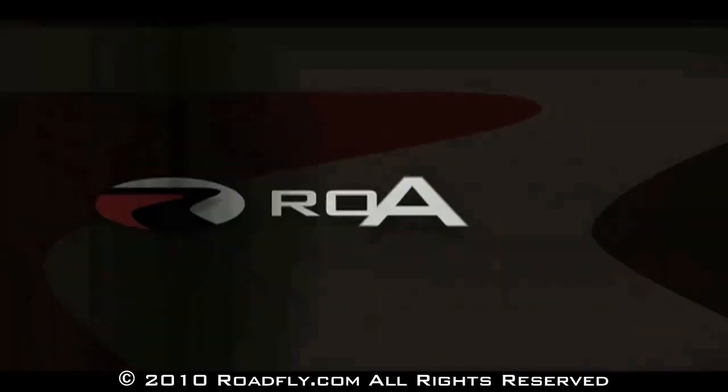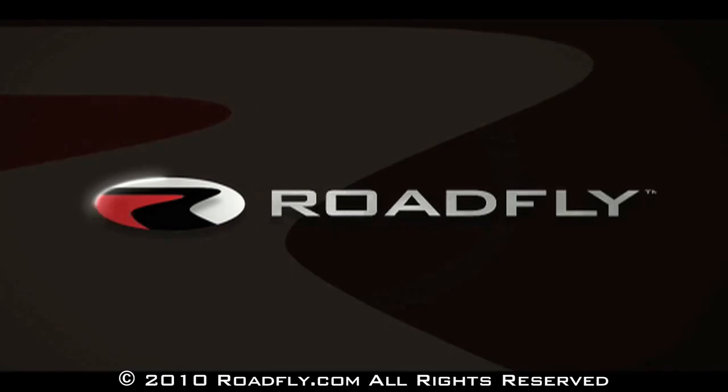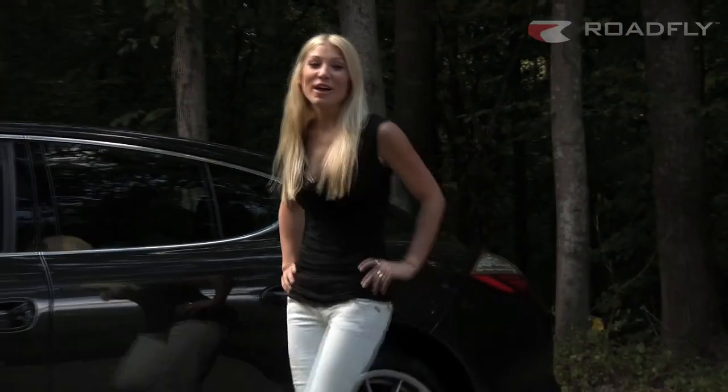RoadFly.com, the internet's best resource for buyers, sellers, and owners like you. Welcome to RoadFly TV.